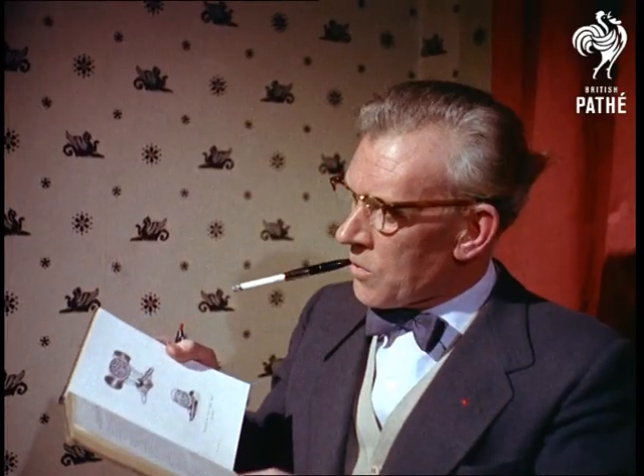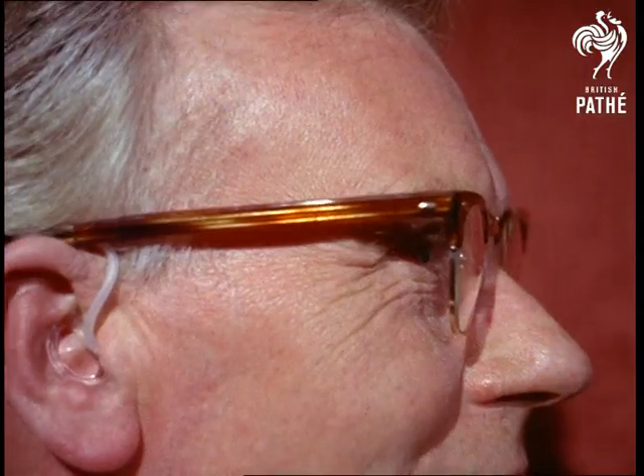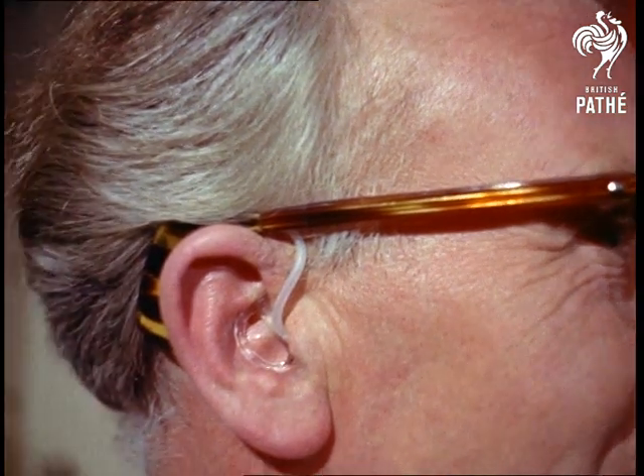Finally, an apparently ordinary-looking pair of spectacles — typical of the ingenuity of hearing aid designers today.